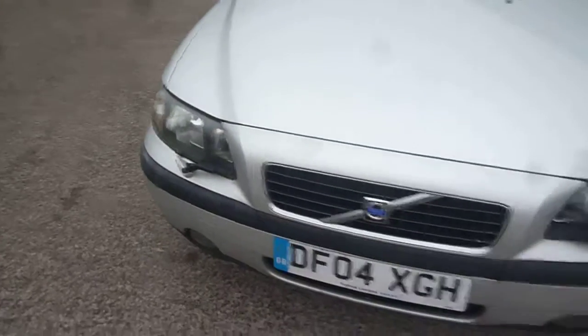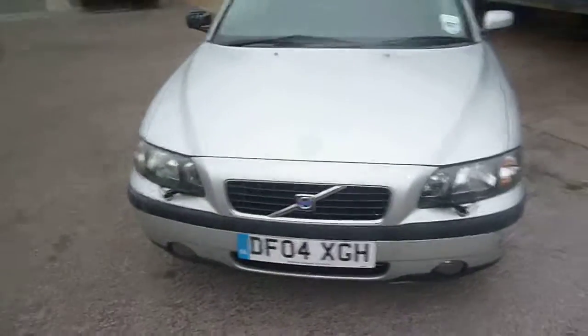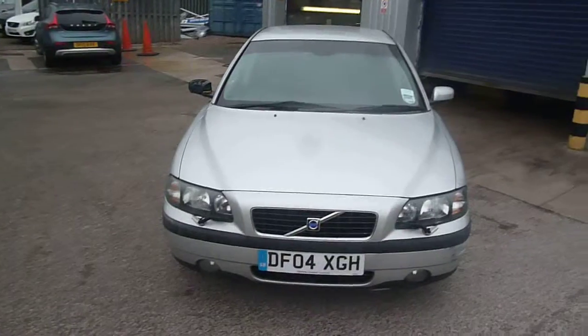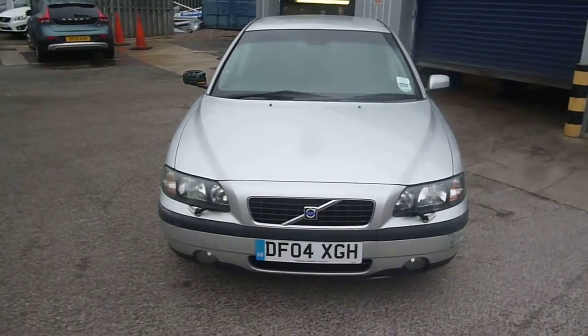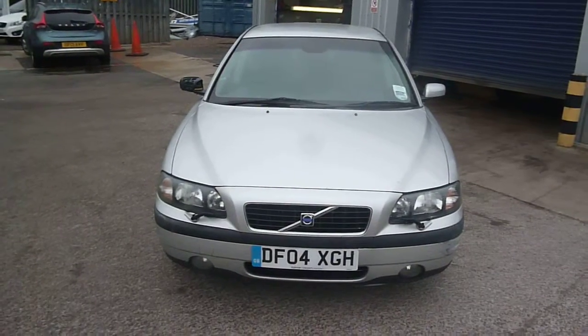Tyres on the vehicle are all good. We've got five and seven millimetres to the front, six and seven millimetres to the rear. Volvo S60, DFO4 XGH. We look forward to seeing your bids on this vehicle. Thank you.